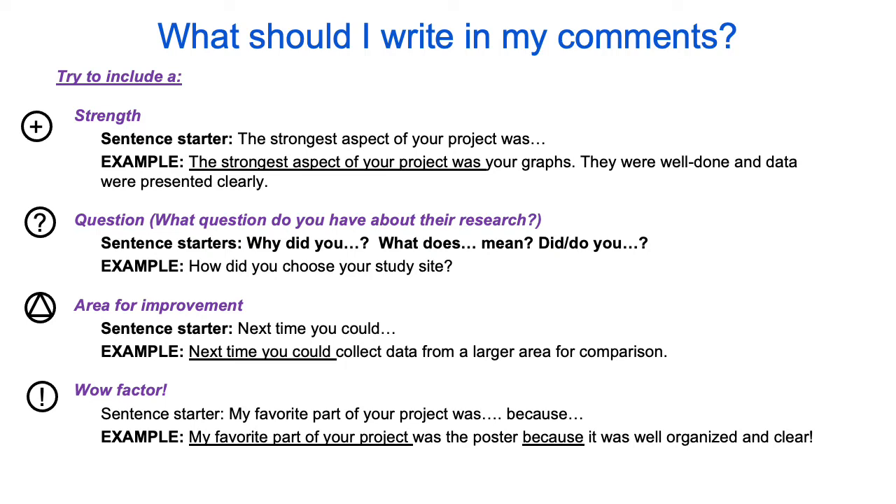What should I write in my comments? Try to include a strength. An example would be: the strongest aspect of your project was your graphs — they were well done and data were presented clearly. Ask them a question about their project or one you have about their research, such as: how did you choose your study site? If you notice an area for improvement, you may want to point that out by commenting: next time you could collect data from a larger area for comparison.